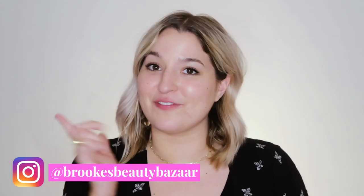Hello everyone and welcome back to Brooke's Beauty Bazaar. My name is Brooke and in today's video we are going to be going shopping at my local drugstores for fungal acne safe products. Roll the footage!